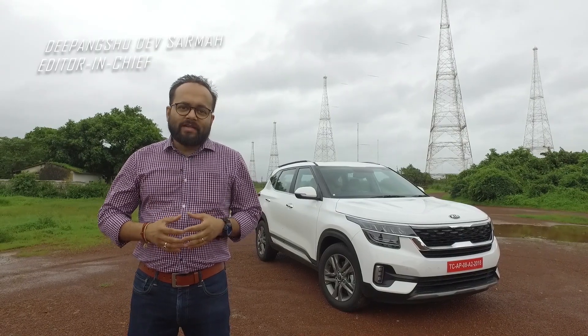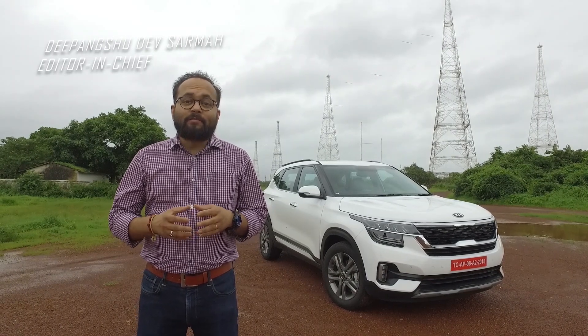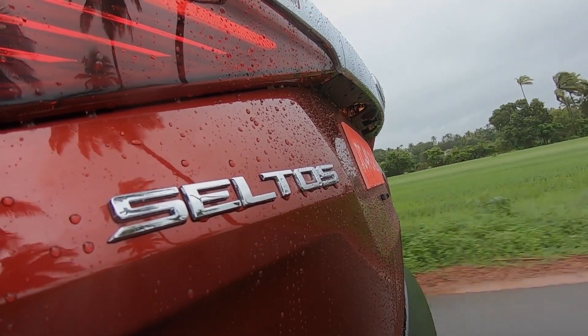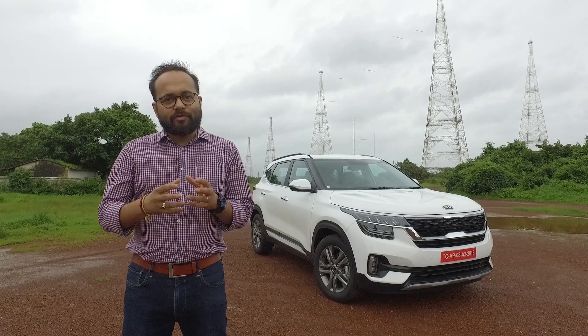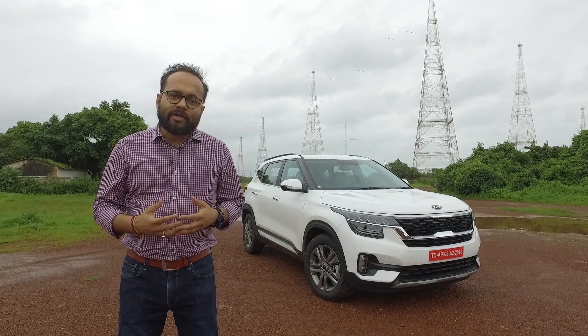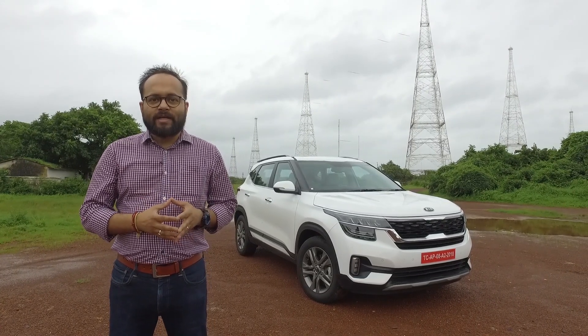From the first concept it showcased at the Auto Expo in 2018, Kia Motors India has come a long way with the SP2, which is now known as the Kia Seltos. We are in Goa driving the Kia Seltos, and in this three-part video we're going to give you details about the design, the features, and the powertrain and performance of the soon-to-be-launched Kia Seltos SUV.